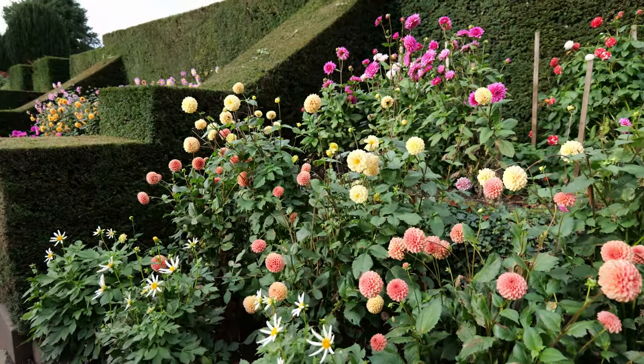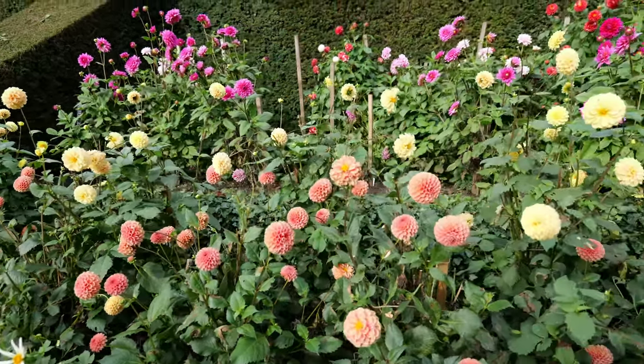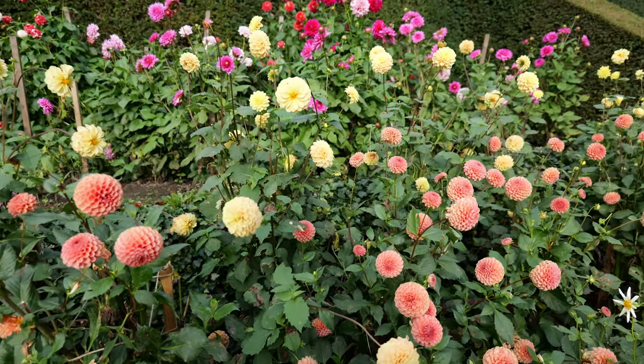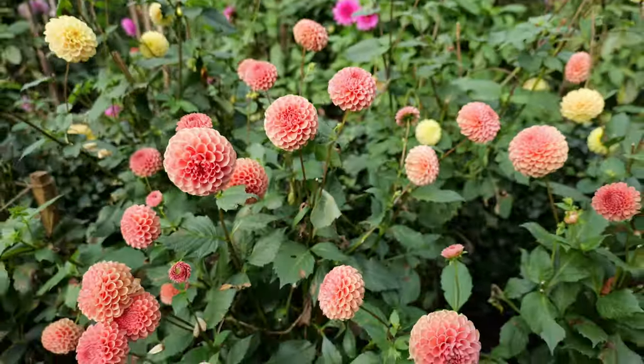Beyond the gardens, another of Bateman's passions comes to light in the geological gallery. Bateman wanted to create a gallery that linked geology with biblical history, a concept that was both fascinating and controversial at the time. Inside the gallery, visitors could view an arrangement of fossils and rocks.